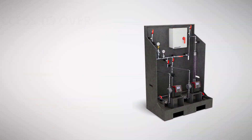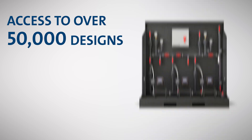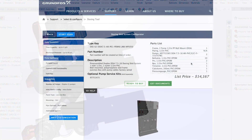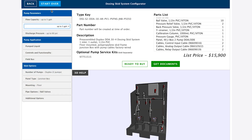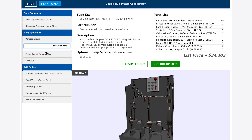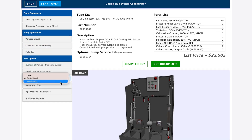The Dosing Skid System Configurator provides access to over 50,000 system designs, offering instant drawings, comprehensive documentation, and pricing. In a few simple steps, you can create the perfect dosing skid configuration by picking max flow and pressure, pumped chemical or compatible construction materials, controls and functionality, and skid options to best fit the application needs.